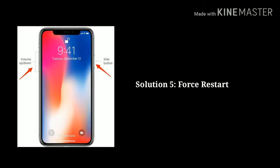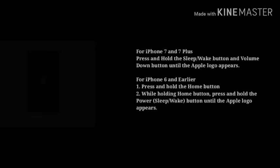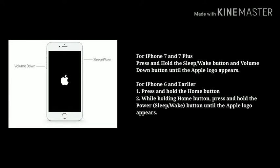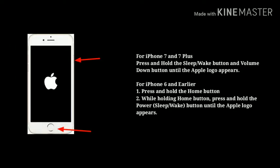Solution 5: Force restart your device. For iPhone 8 and later, quickly press the volume up button and release it, next quickly press the volume down button and release it, now press and hold the side button until the Apple logo appears. For iPhone 7 and 7 Plus, press and hold the sleep or wake button and volume down button until the Apple logo appears. For iPhone 6 and earlier, press and hold the home button, then while holding it press and hold the power button until the Apple logo appears.